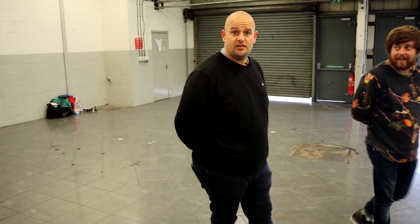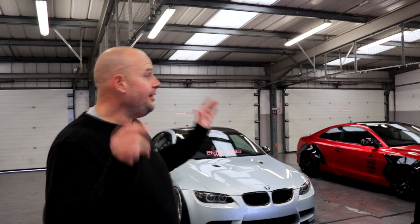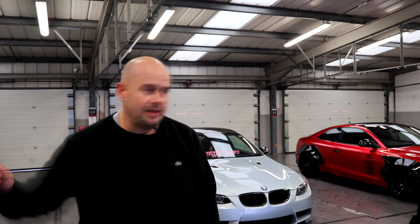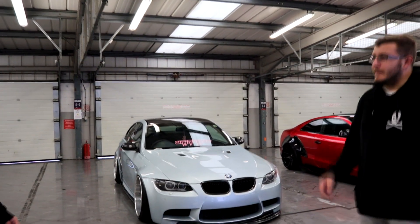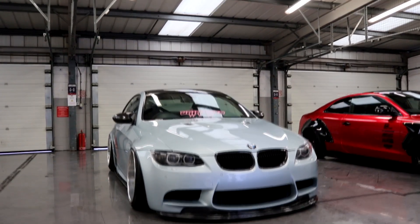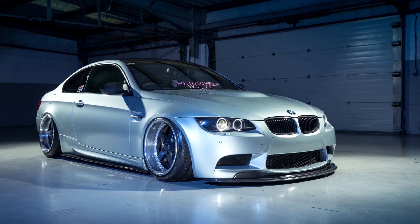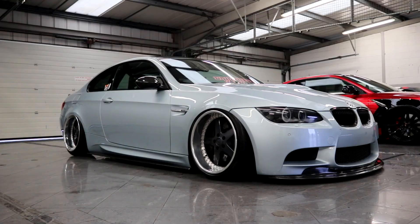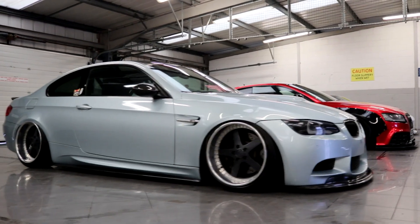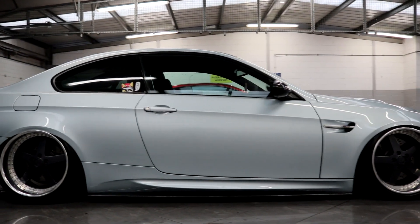Moving on to the third car - a BMW M3 E92, probably one of the better M3s ever made. It's a performance-based car on airlift, which a lot of people might not appreciate, but having driven an E92 on air, it actually drives better than standard. This is Owen's car - he's had it for nearly two years and done a lot to it. The first modification was always going to be bags - he had a bagged car before and it was always going to be bagged again. He found the perfect spec car and that was the first thing he did. It drives just as well as a decent set of coilovers.